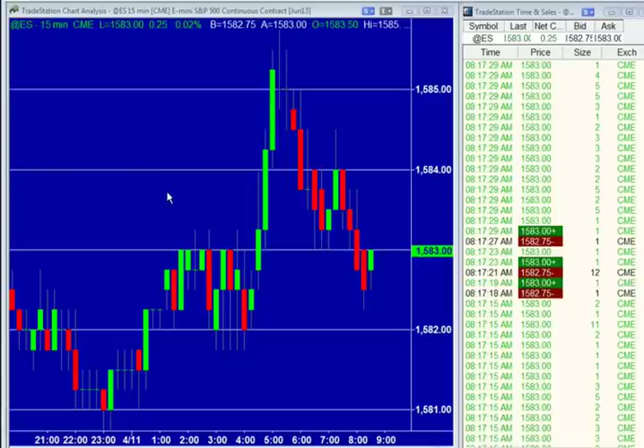We're trading flat right now at $15.83. It's been a very quiet after-hours session. We've actually been as low as $15.80.75, as high as $15.85.75, so a five-point range here overnight.